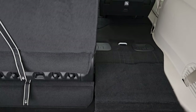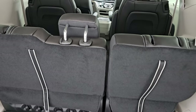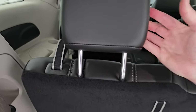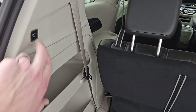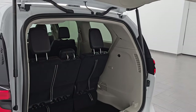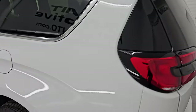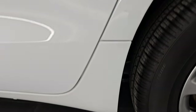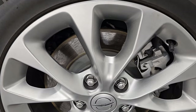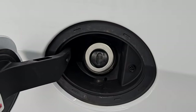Both sides fold down the same way, giving you a nice flat load floor. Coming around to the driver's side, it's just as clean as the passenger's side — no major dents or dings on the rear quarter or doors. The back wheel is just as nice as the rest. You do get the capless fuel fill, which is a really nice feature — you'll never get gas on your hands again.